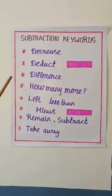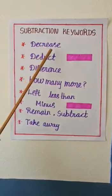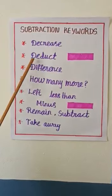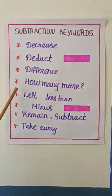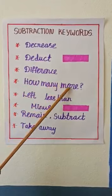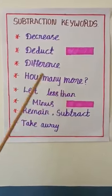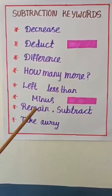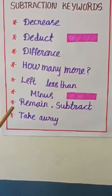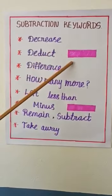Now we will go to subtraction. Subtraction means decrease, deduct, difference, how many more, left, less than, minus, remain, subtract, and take away. We use the symbol minus for subtraction.